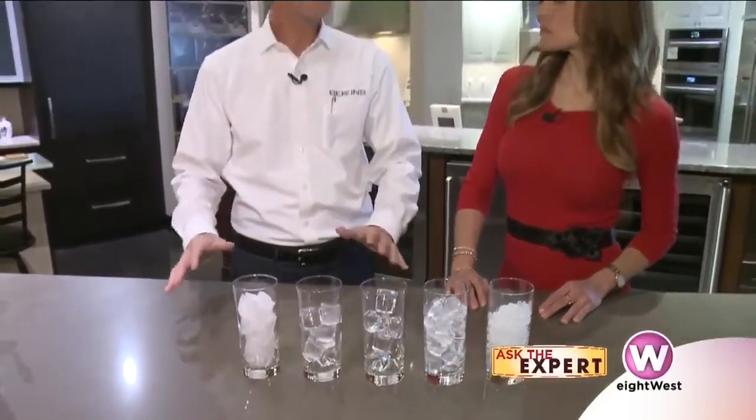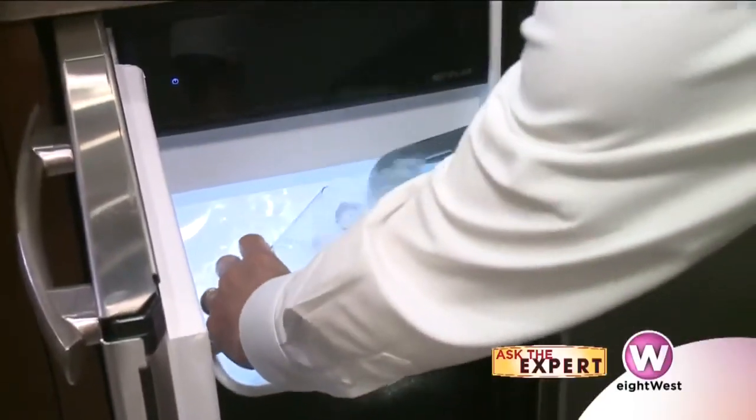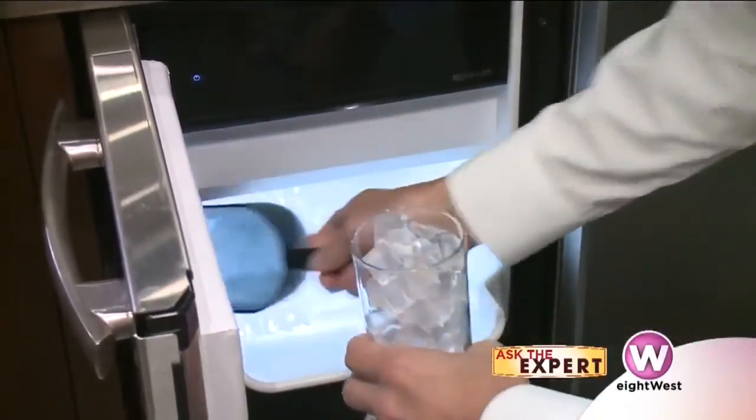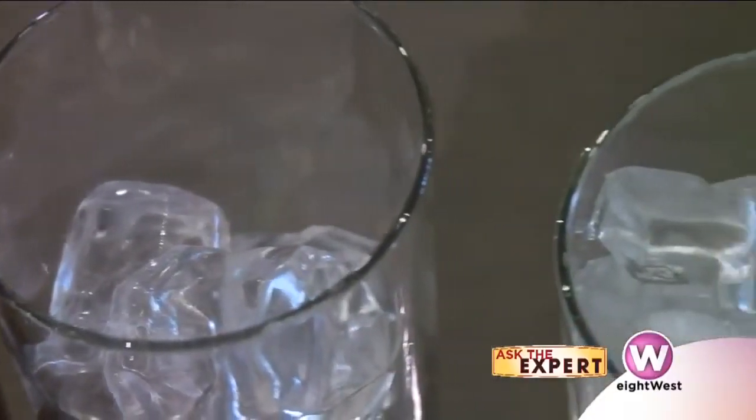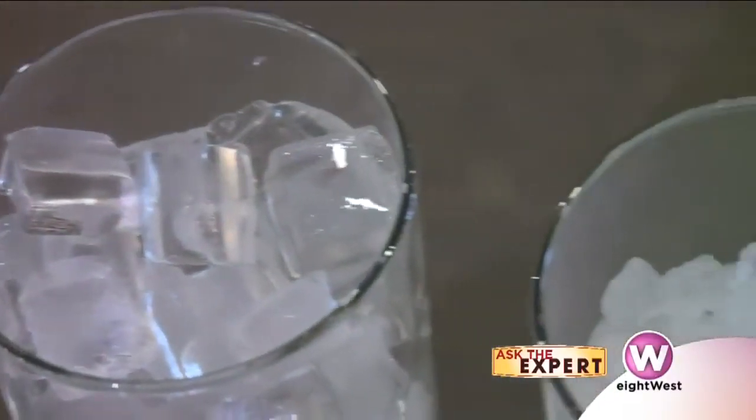When we built our Grand Rapids store one of the things we did was put an ice bar in that has all the different types of ice, so that people can actually taste and see the different types that are available. I love that you have demonstrations where people can walk in and experience this, because once you see it you really realize how important this is.